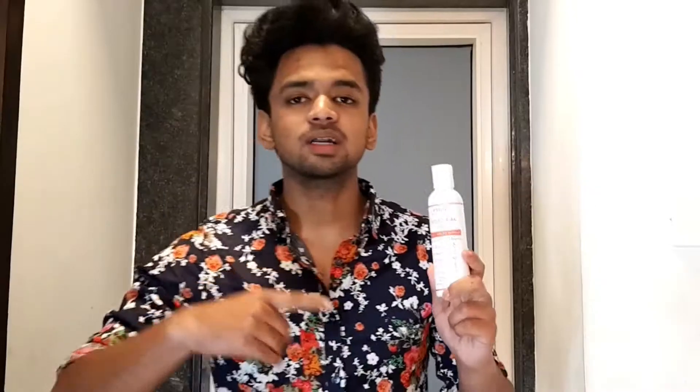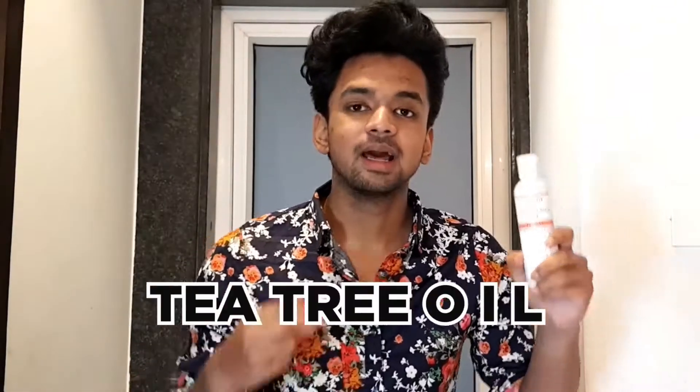Now let's move on to ingredients. In this product, the main ingredients are onion oil, bhringraj oil, petri oil, jojoba oil, and brownie oil. And among all of these oils, the most important one is onion oil.